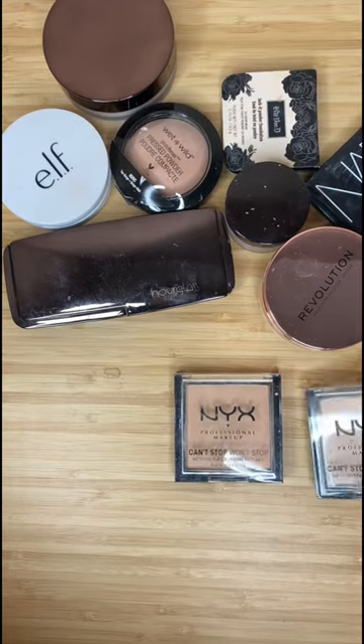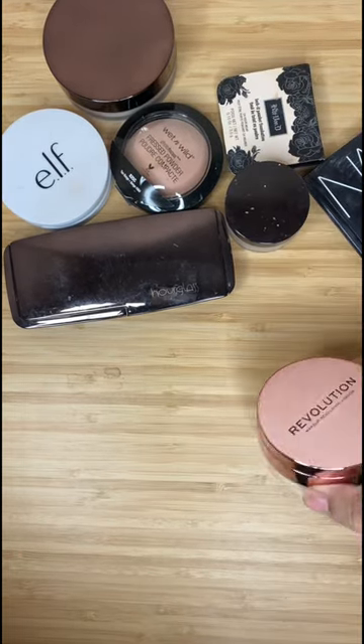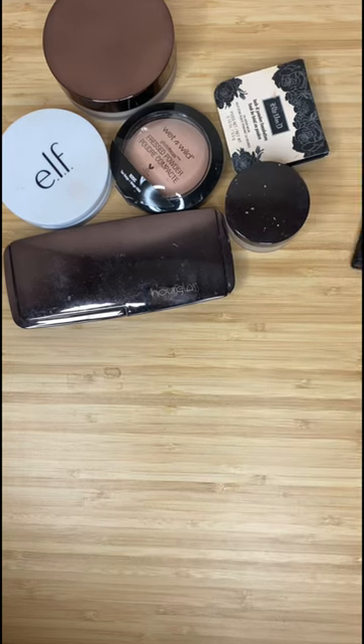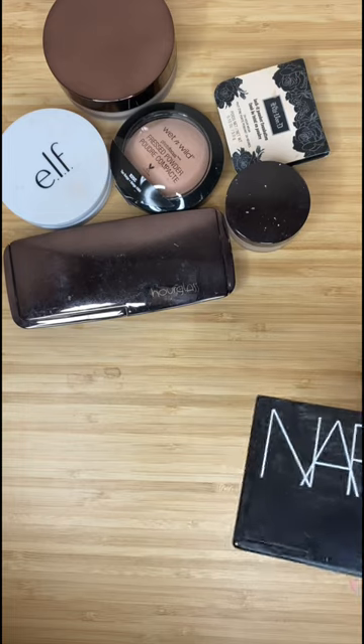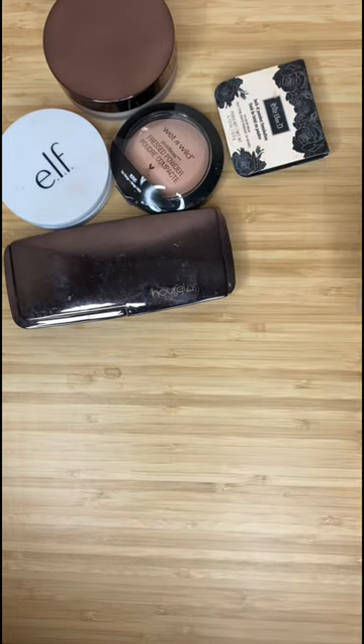I have two NYX cast up warm stuff powders — they are perfect. One is my summer, one is my winter, keeping them both. I am getting rid of the Loose Revolution powder — it puts a white cast on my brown face, so I'm getting rid of that. I'm also getting rid of the NARS pressed powder in the shade Motten; it's a little heavy for me and I don't like it anymore.